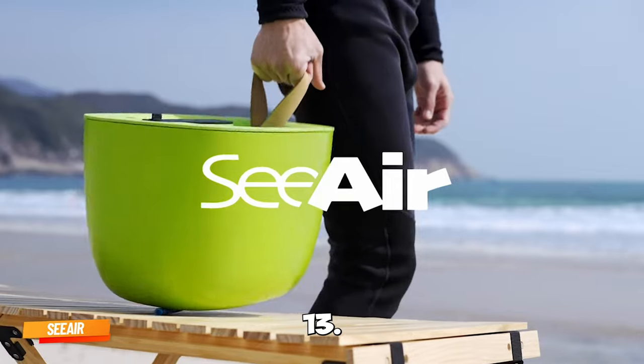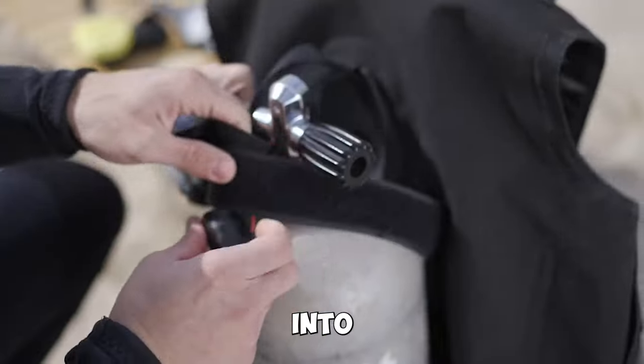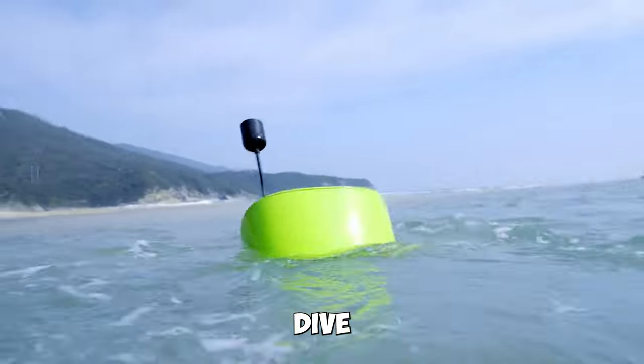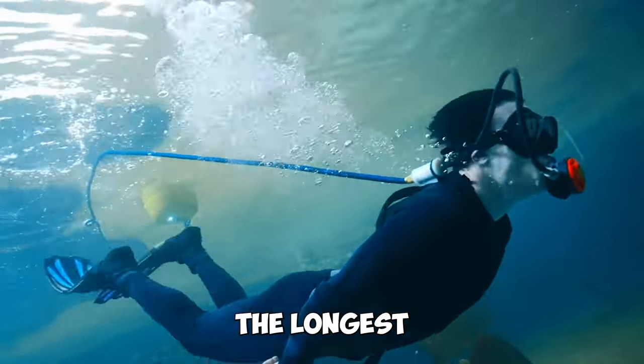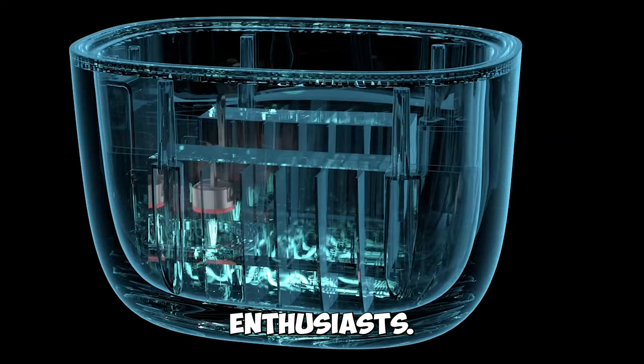Gadget number thirteen: Sear Tankless Dive System. Dive into the ultimate underwater adventure with Sear. This tankless dive system delivers the longest diving experience, making it a must-have for water enthusiasts.